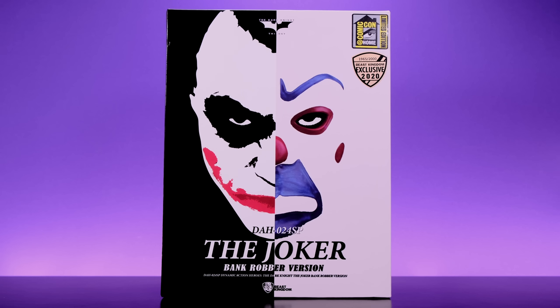First off, as far as the Dynamic Action Heroes line from Beast Kingdom goes, I'm kind of lukewarm on it at this point because the only other figure I have from this line is the Nightmare Batman, and even though I thought that figure was kind of cool, ultimately there wasn't enough going for it for me to go all in on this line.